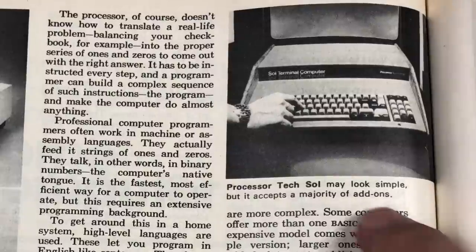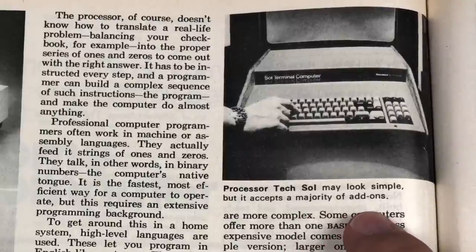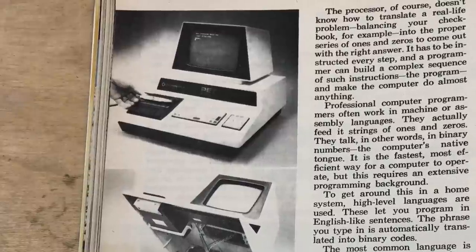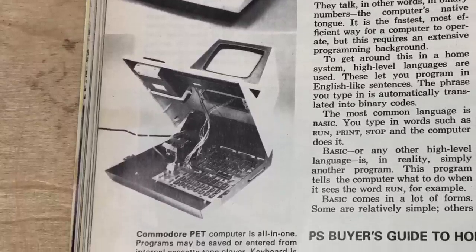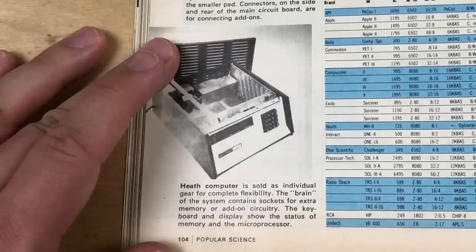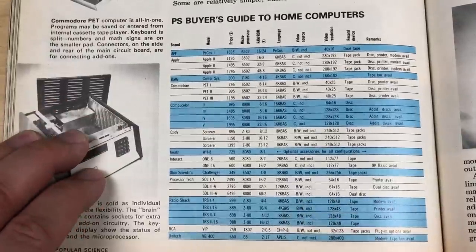Some more captions. Processor Tech Sol may look simple but it accepts a majority of add-ons — most things you would want to add to a computer. And here's my favorite: the Commodore PET computer is all-in-one. Programs may be saved or entered from the internal cassette tape player. The keyboard is split — numbers and math signs are on the smaller pad. Connectors on the side and rear are for add-ons. The Heath computer is sold as individual gear for complete flexibility. And there's the buyer's guide to home computers, which we'll look at closer in a bit.